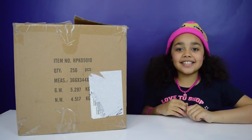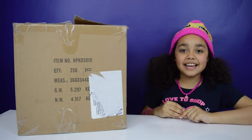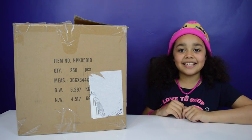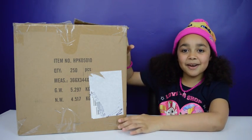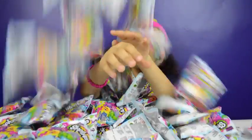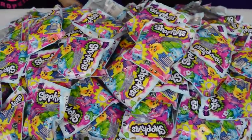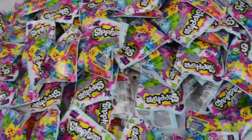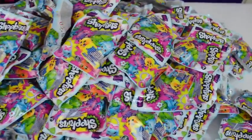Hi guys, John here! Today I received this awesome gift sent by Flairs, and I know it's something to do with Shopkins! Are you ready to see what the surprise is? Let's open the box — wow! Thank you so much, Flairs, super cool! There are 250 Shopkins Season 4 blind bags, super cool, and there's still some on the floor. Wow, wow, that's a lot, guys!